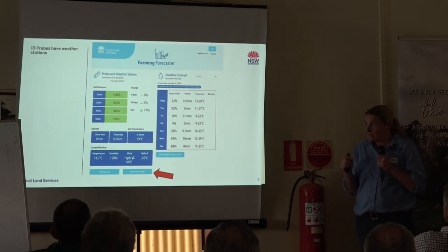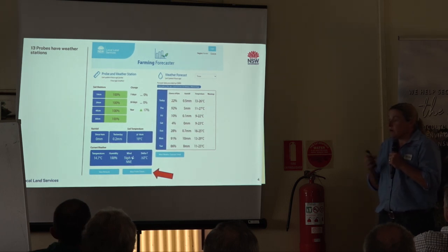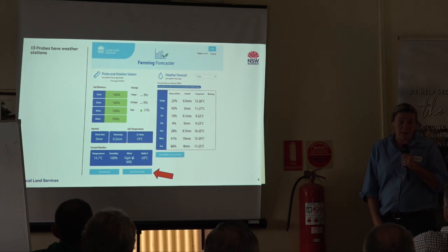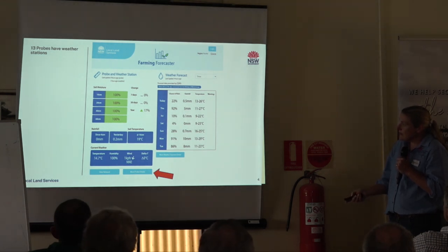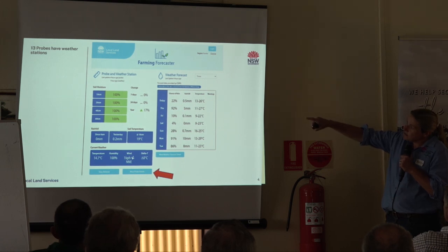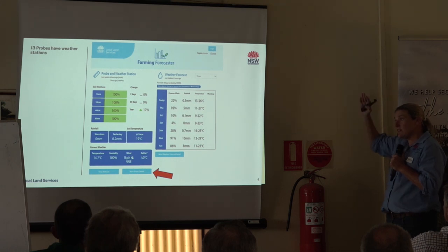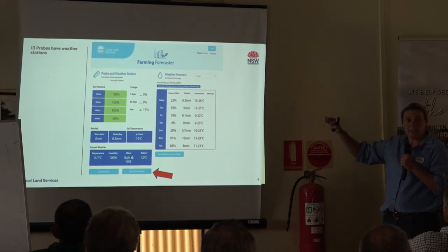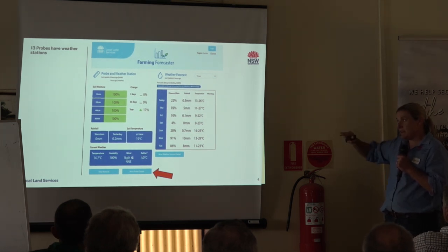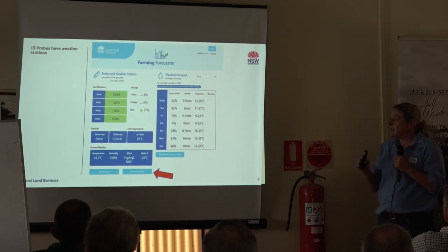You'll be able to see up there when that information was updated, so you can see whether it's live or not. If it is in red, generally there is a bit of an issue - sometimes with cloud cover, and we all live in the Hunter and we all know what reception can be like, so it can be pretty dodgy now and again. On the probe information, we're all sitting at 100% at the moment - that's a traffic light system. If your probe is 75% and above, it'll be green; if it's between 75% and 25%, it'll be amber or orange; and if it's below 25%, it'll be red.